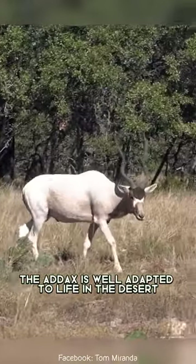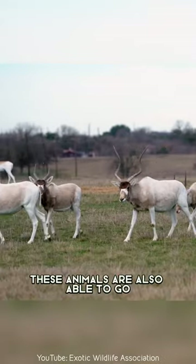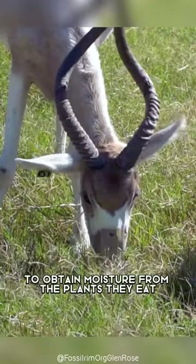The addax is well adapted to life in the desert, with long, thin legs and hooves that are perfectly suited for traveling over sand. These animals are also able to go for long periods of time without drinking water, thanks to their ability to obtain moisture from the plants they eat.